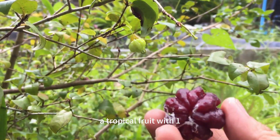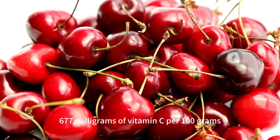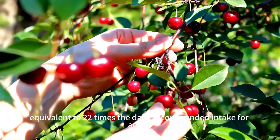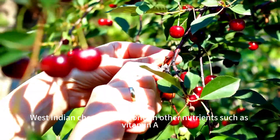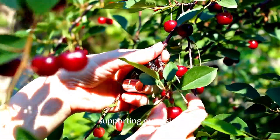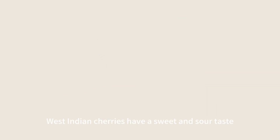The second food is West Indian cherries, a tropical fruit with 1,677 milligrams of vitamin C per 100 grams, equivalent to 22 times the daily recommended intake for adults. In addition to vitamin C, West Indian cherries also contain other nutrients such as vitamin A, calcium, iron, and phosphorus, supporting our vision, teeth, bones, and blood health. West Indian cherries have a sweet and sour taste.